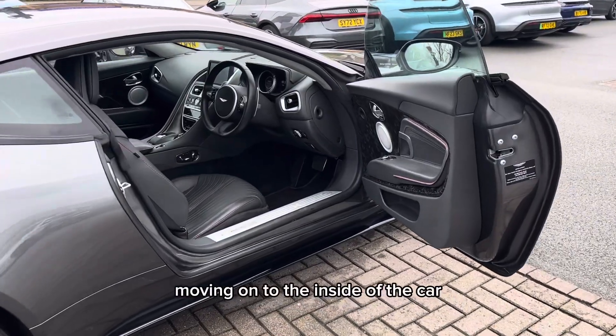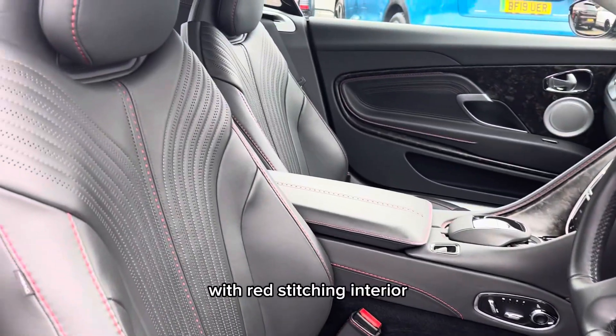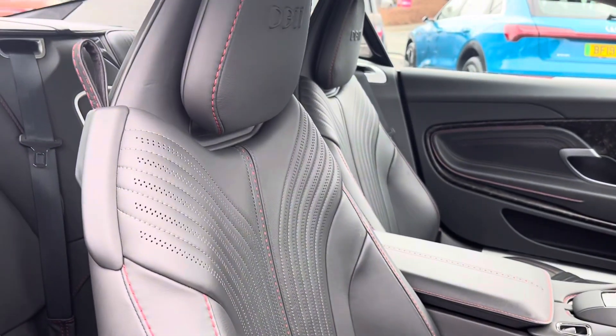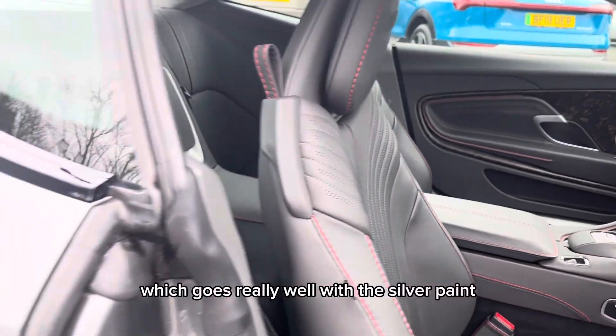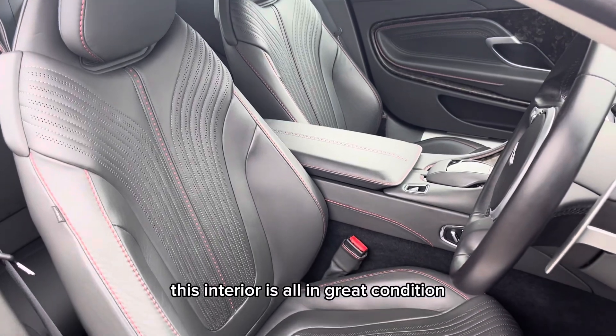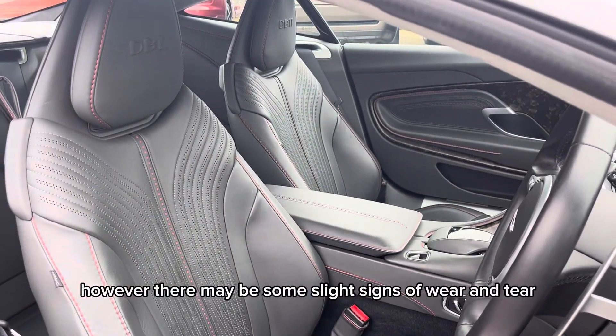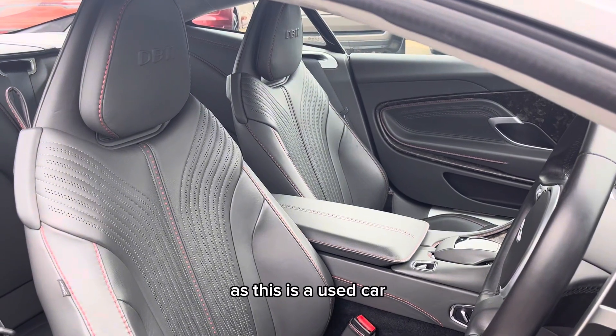Moving on to the inside of the car, this is the beautiful black leather with red stitching interior, which goes really well with the silver paint. This interior is all in great condition; however, there may be some slight signs of wear and tear, as this is a used car.